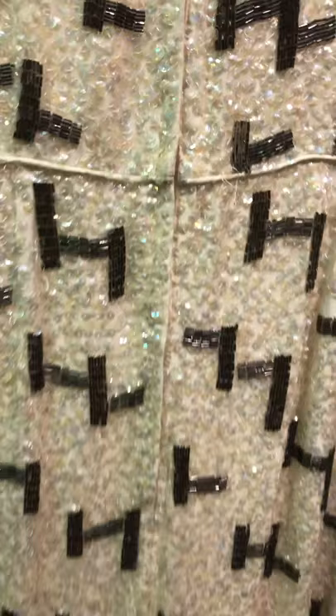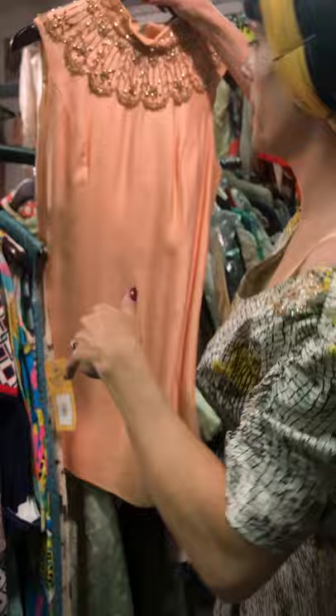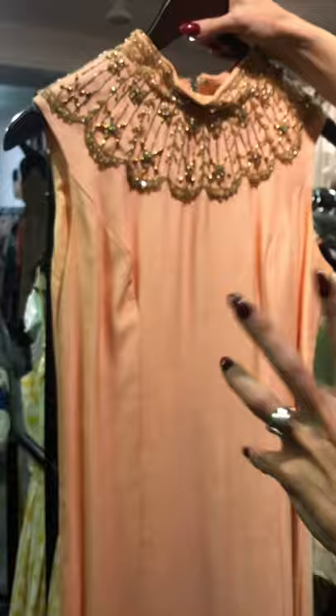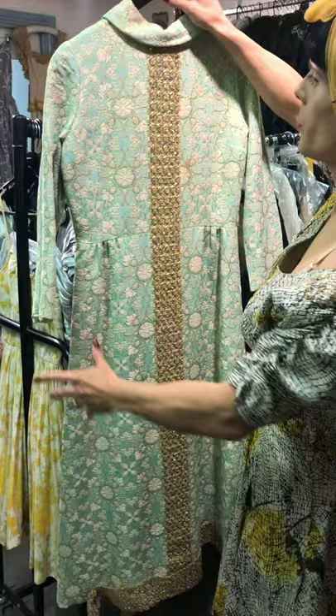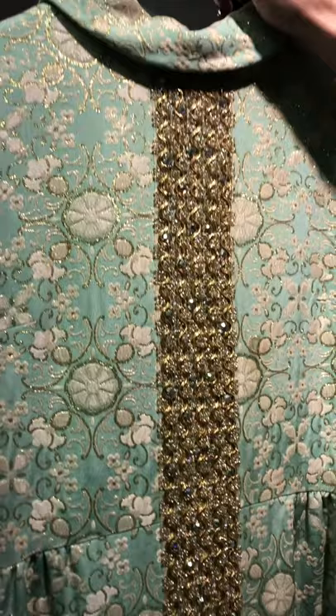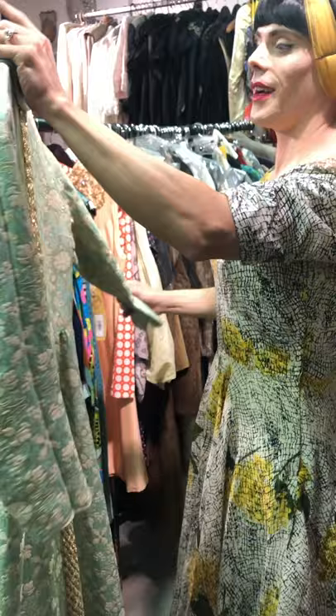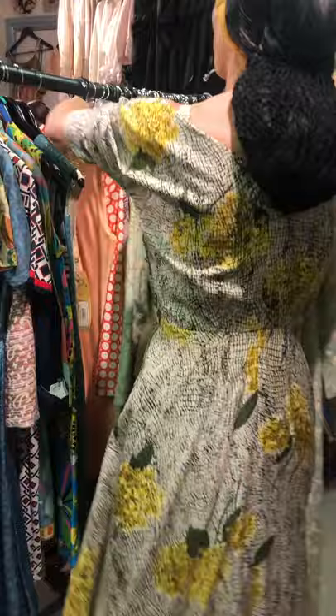There was a lot of big detailed work in the 60s, especially in evening wear. This one's pretty short, but you would also see these styles going all the way to the ground. Really gorgeous detailing. And this huge dress with these gorgeous lurex details is amazing — floor-length, so it wasn't always super mini as people sometimes think of the 60s. We still had longer styles, and this fantastic roll collar is really lovely.